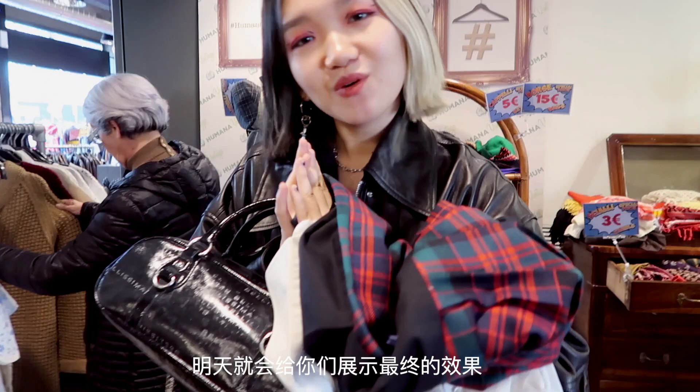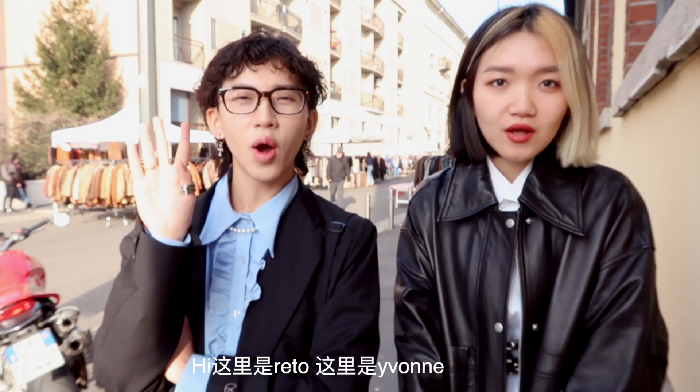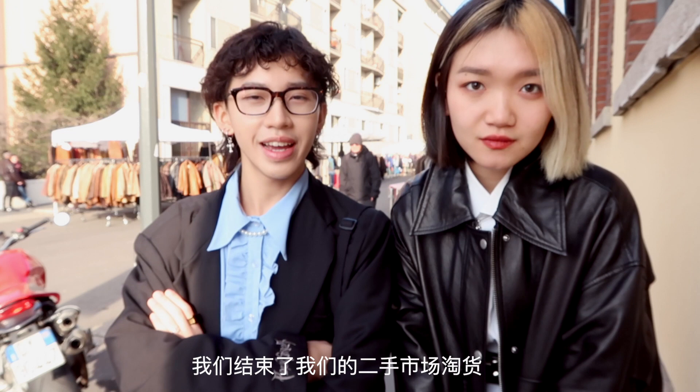The final look we'll show you tomorrow. Hey guys, it's Rito and Yvonne! We are done with our thrift shopping and it's time for our outfit reveal. This is the last day in Milan, so let's see how Milan fashion turned us out.